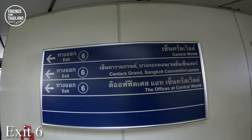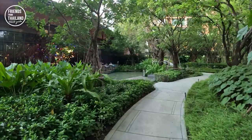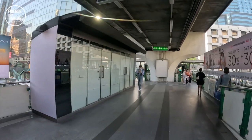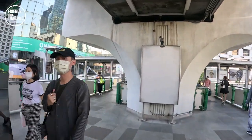Once you come out from BTS Chit Lom Station, most people will take exit 6. That is a good thing to do, because you can use the skywalk to see all the main attractions in this area. At the end of this video, I will show you another exit that my friends and I use — there will be more street, more things to do. I usually spend my weekends and evenings at one of the places that is quite fancy. Now let me show you what you can do and see around BTS Chit Lom Station if you take exit 6.